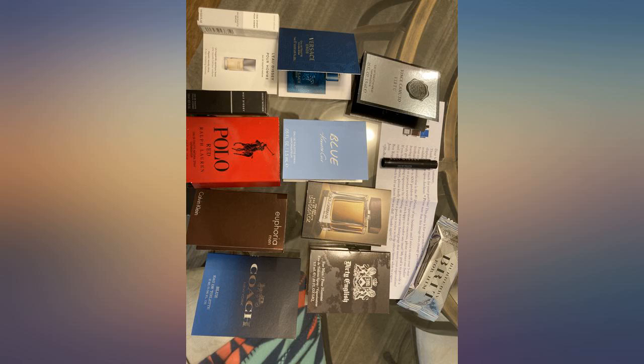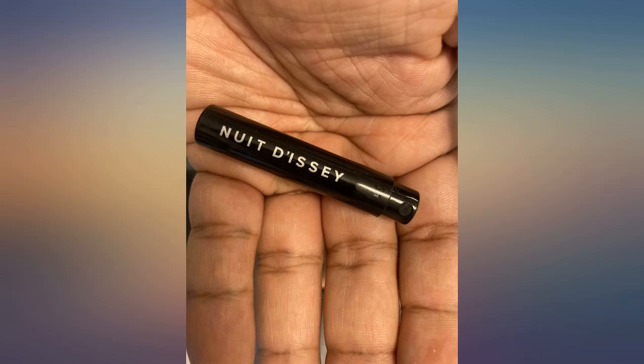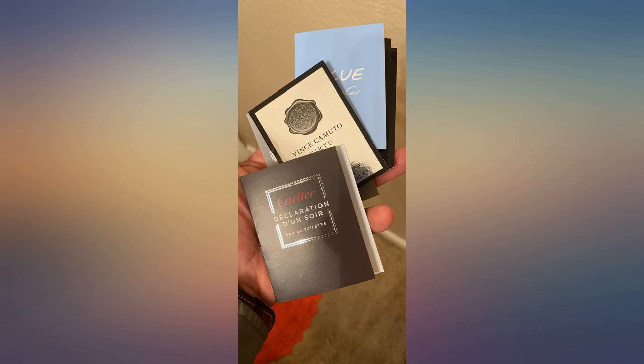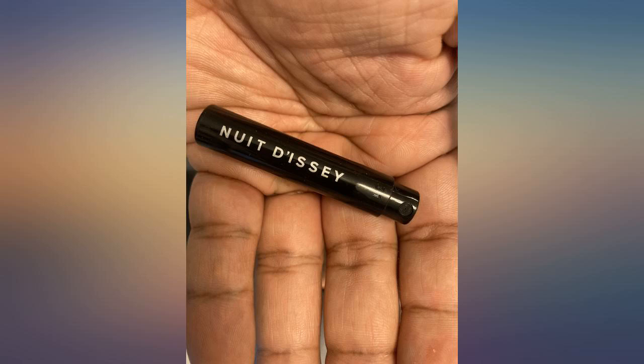The trial sizes were perfect for my nephew who was wanting to find a new scent and have a few to rotate. Such quality scents — these trials will last him a while before he decides what he wants or if he wants to try more. Great buy.